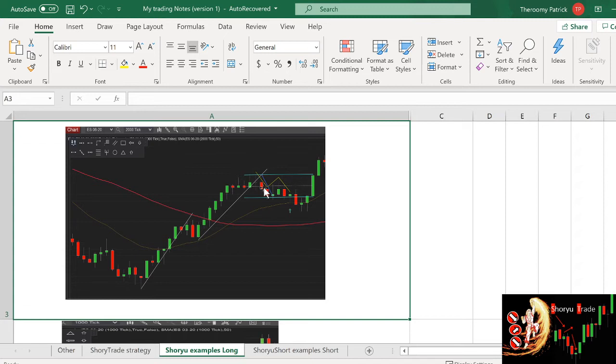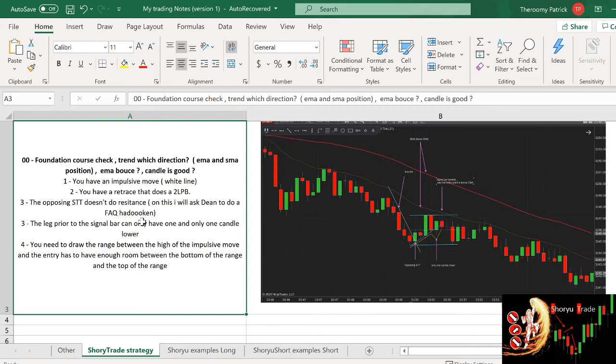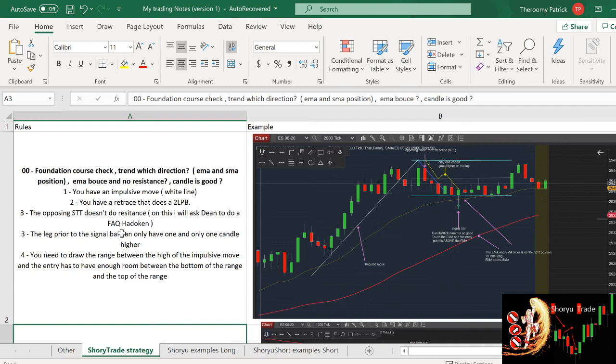Second trade — we do the same thing. Which direction are we playing? The SMA is flat, but the EMA is above the SMA, so we can still look for long. However, I do prefer to look for long when the SMA is starting to angle up, so that is one parameter that is not ideal. There is an impulse move, it has a two-legged pullback, the candle is quite good, and it touched the EMA. But what is the condition that is not good? There are two candles that are higher on the up move. The rule says we only want one and only one candle higher. If we have two, it's not good.